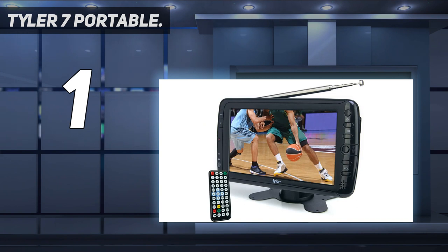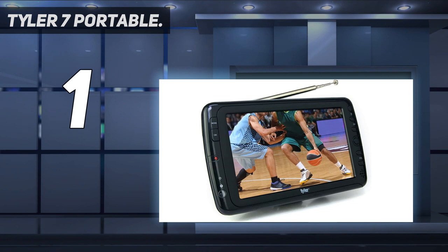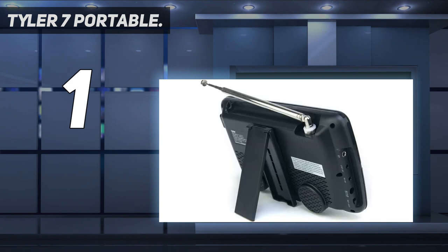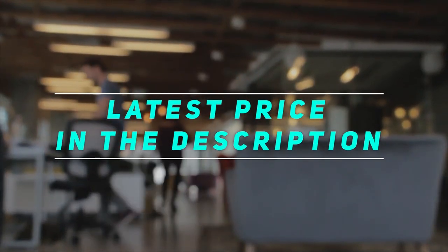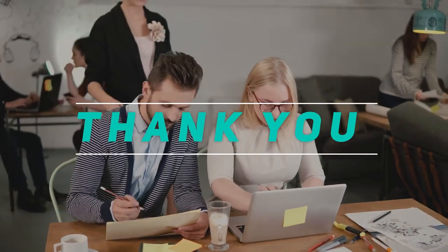Loaded features — USB and HDMI inputs for external audio/video playback, dual AV inputs for use with DVD players or game systems, headphone jack, built-in speaker, full-band digital TV tuner, remote control, built-in stand. Even comes with a car charger. Check out the video description for the latest price and more information. Thank you for watching — please subscribe and stay tuned.